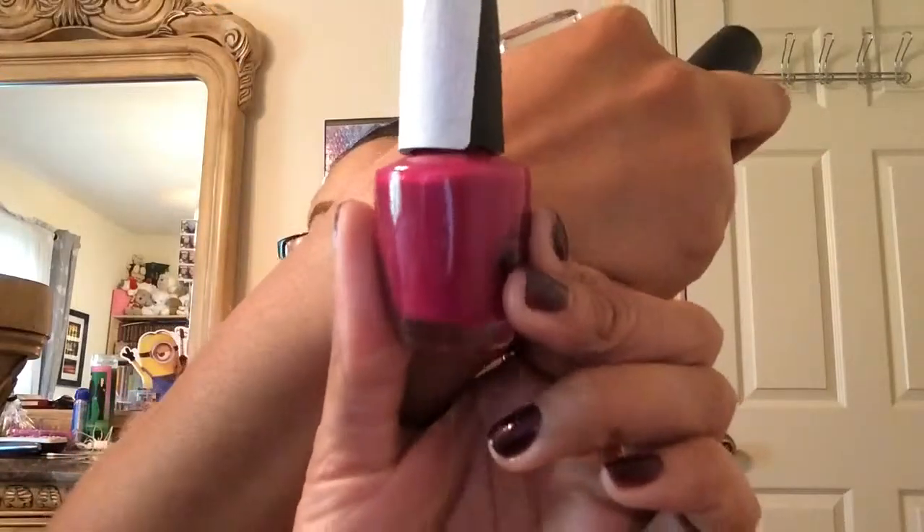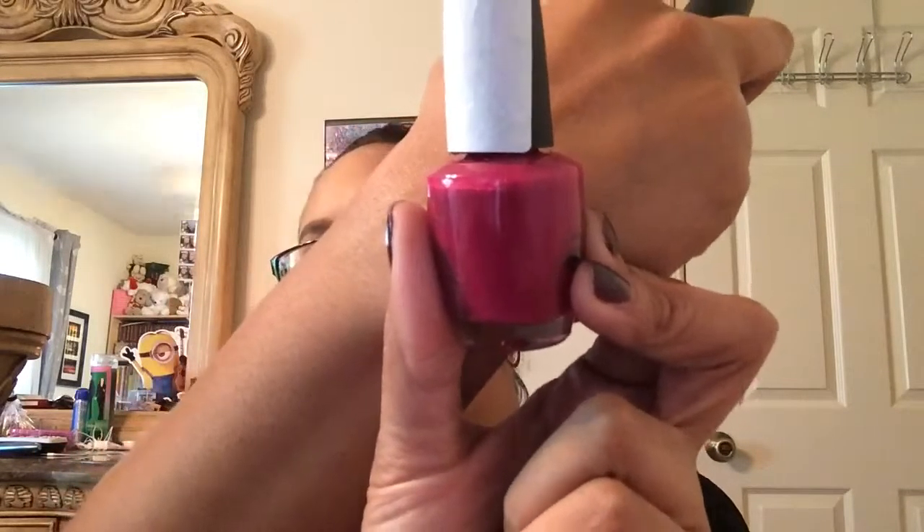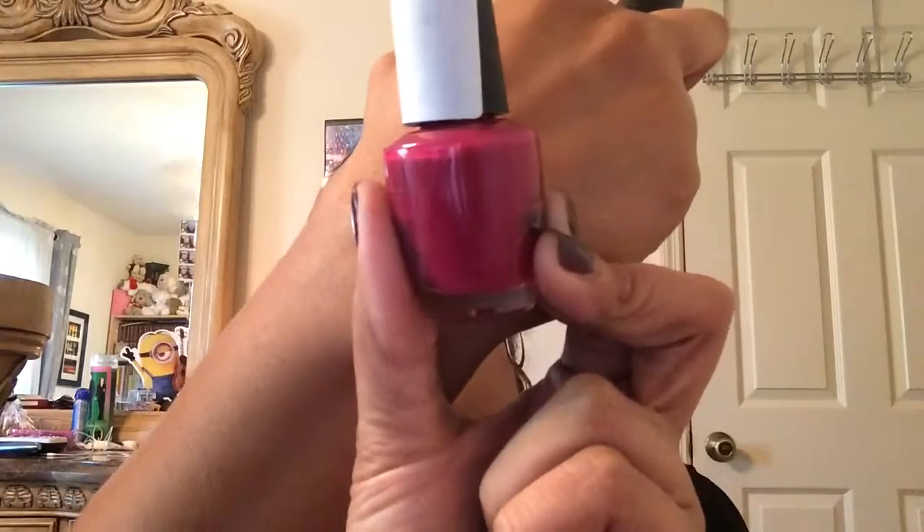The next one is from OPI and this one is called Miami Beats. If you follow me on Instagram, I actually had this nail polish on recently. I put it glossy and then I decided to add a top coat to make it matte. So this is that color there.